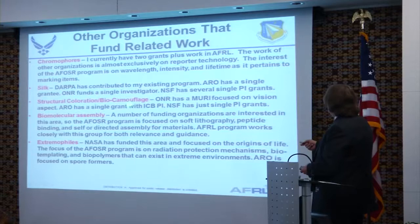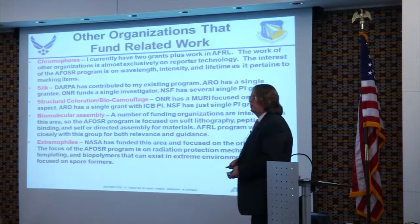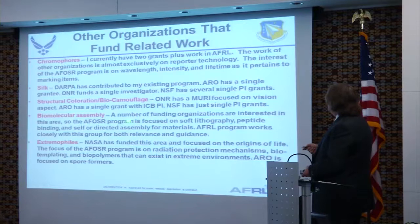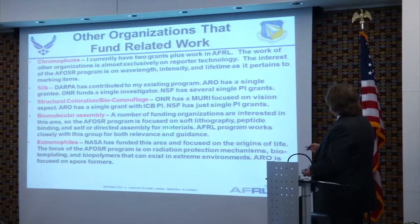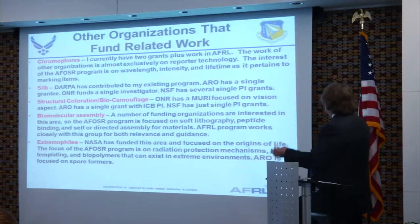ARO has a grant with an ICB PI — that's the Institute for Collaborative Biotechnology at UC Santa Barbara — as a separate grant outside the ICB. The area that has the most complement from other agencies is Biomolecular Assembly — we're focused on soft lithography, peptide binding, and self-directed assembly. You'll hear about some soft lithography from Chad Merkin's talk later today. For extremophiles, NASA has been involved on origins of life and exobiology, while our focus is on radiation protection mechanisms.